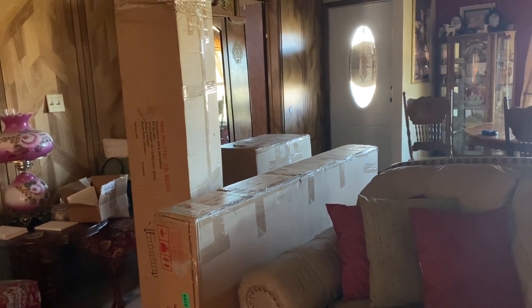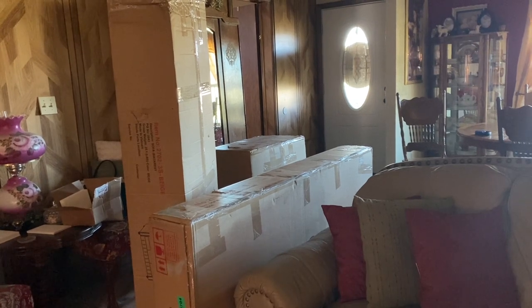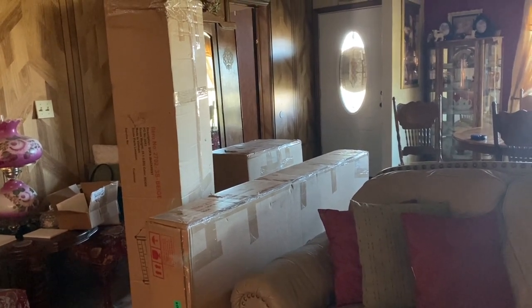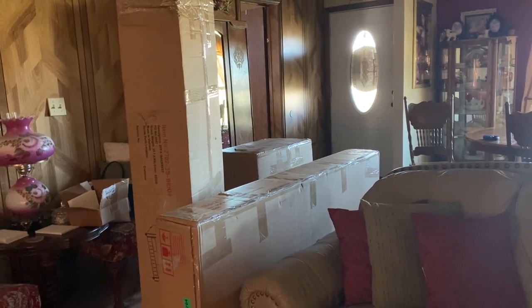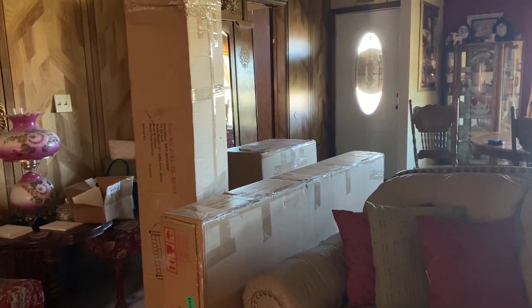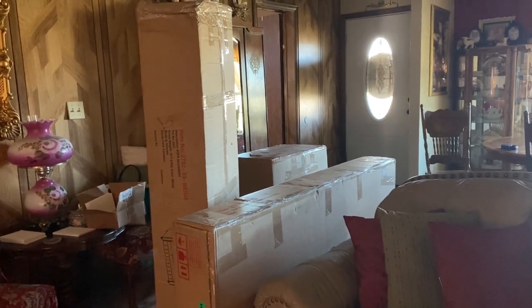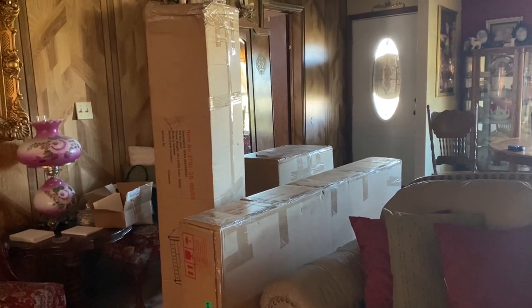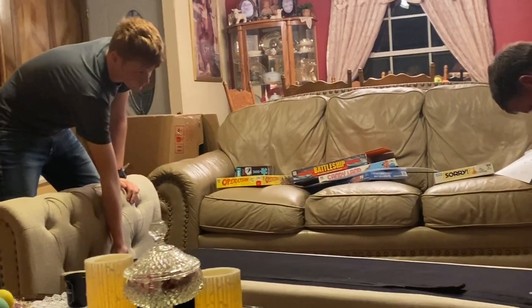I ordered it Sunday — it's already here on Tuesday, so it arrived really fast. We're going to put it together and see what we got. Let's do it.